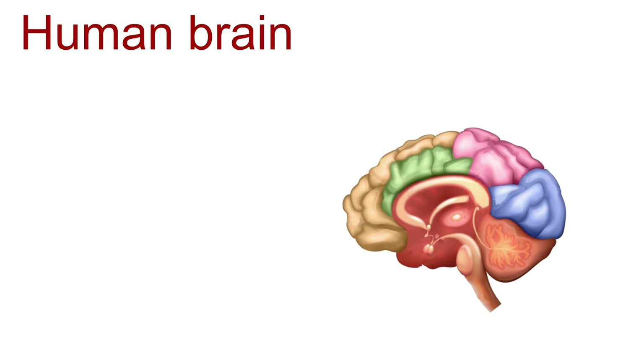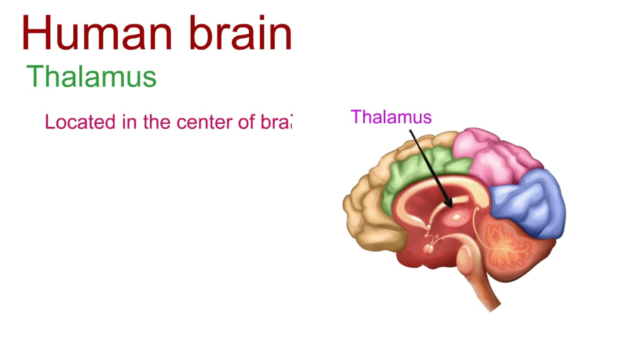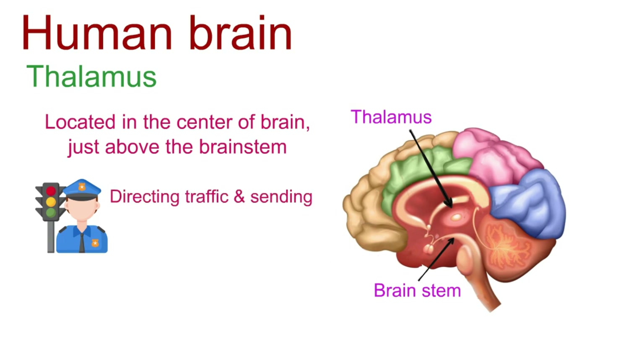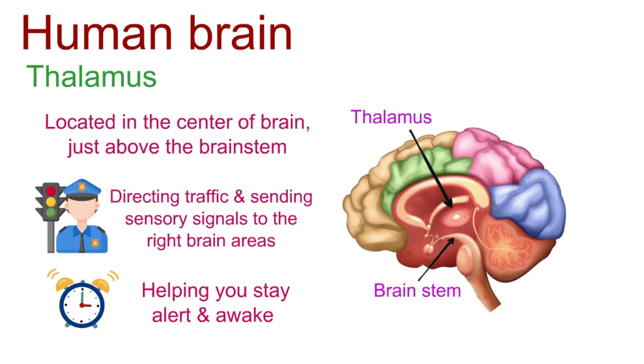The next stop is the thalamus, hanging out in the center just above the brainstem. This is like the traffic cop for sensory signals, directing traffic and sending sensory signals to the right brain areas. It also acts as your brain's alarm clock, helping you stay alert and awake.